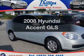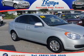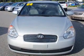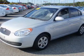Introducing the 2008 Hyundai Accent. If you're looking for an automobile with great attributes, look no further. With an efficient four-cylinder engine connected to a smooth-shifting automatic transmission.